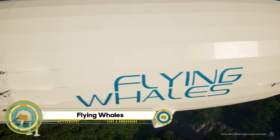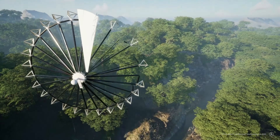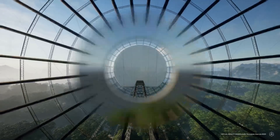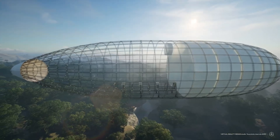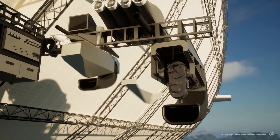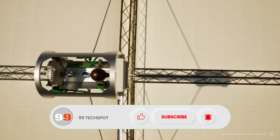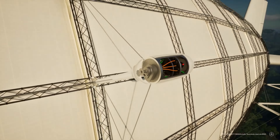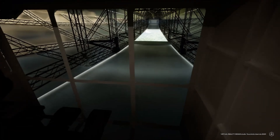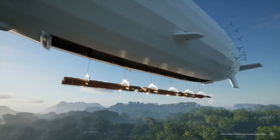Flying Whales, a French aerospace company, has taken innovation to new heights with its heavy-lift cargo airship project. Designed to tackle transportation challenges in remote and inaccessible areas, the Flying Whales airship boasts impressive heavy-lift capabilities. Utilizing hybrid airship technology, this aircraft combines features of traditional planes with airship concepts, enabling vertical takeoff and landing. The environmentally conscious design aims for a lower ecological impact, with applications ranging from delivering timber in remote forests to supporting mining operations.